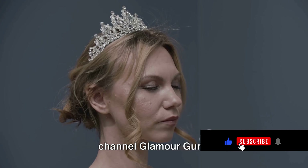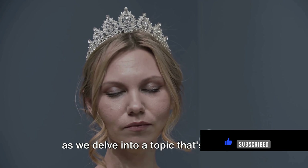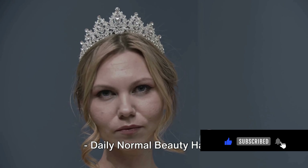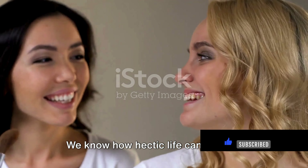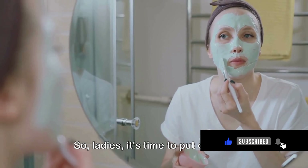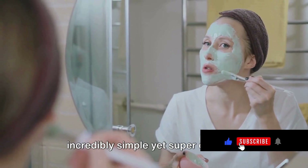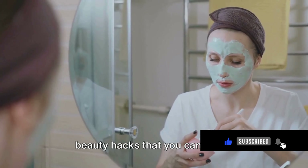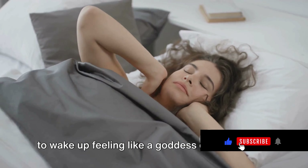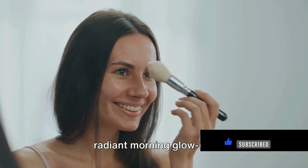Welcome back beautiful souls to our channel Glamour Guru. We're thrilled to have you with us today as we delve into a topic that's going to make your everyday beauty routine a breeze: daily normal beauty hacks. We know how hectic life can get, but that's no reason for you not to look and feel fabulous every single day. Today we're going to share some incredibly simple yet super effective beauty hacks you can easily incorporate into your daily routine. Let's talk about how to wake up feeling like a goddess every morning — stay tuned as we unravel the secrets to a radiant morning glow up.